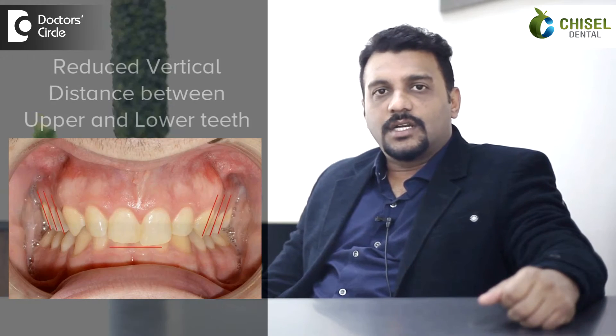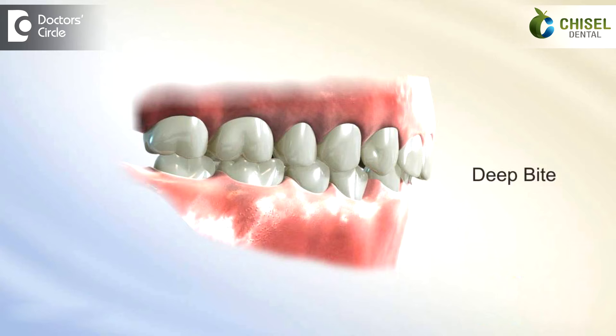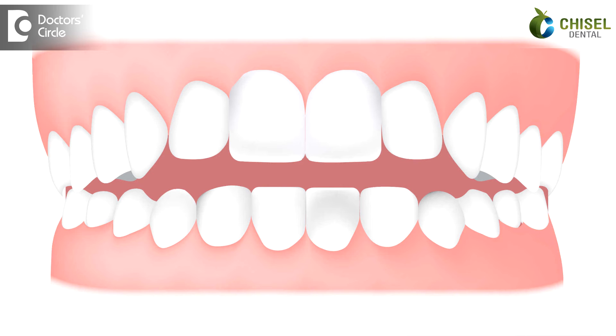Deep bite or a closed bite is a condition in which the vertical distance between upper and the lower teeth is decreased and there will be a reduction in inter-arch distance between upper and lower teeth. Open bite is a condition where the vertical distance between upper and lower arch is increased than the normal, and the upper and lower teeth look wide apart or flared out.